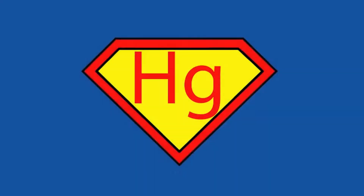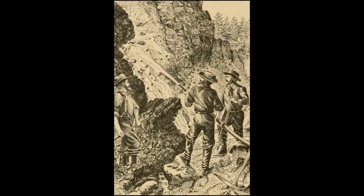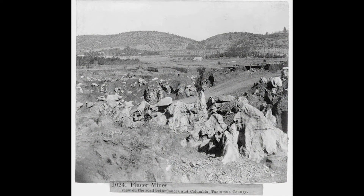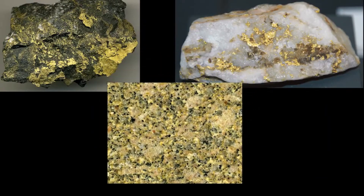Mercury has a superpower — it separates gold from the waste rock. But how does it do that? Once the easy-to-find solid nuggets of gold in the streambeds were depleted, gold needed to be mined from larger chunks of rock such as quartz, basalt, or granite in which it was embedded.